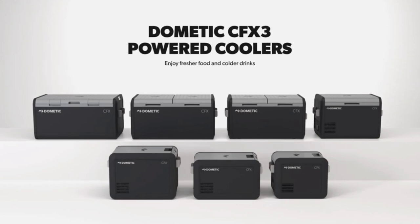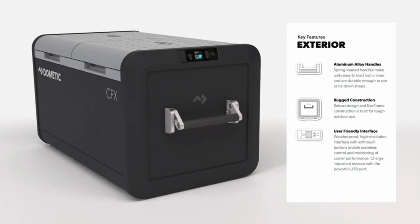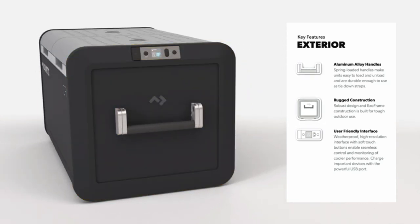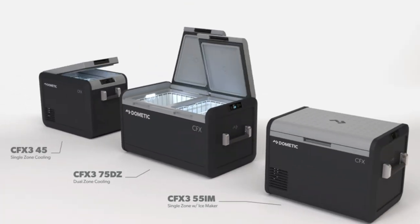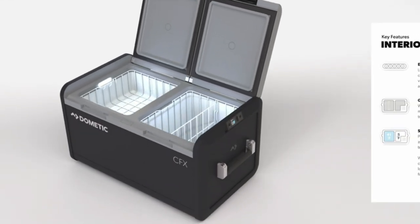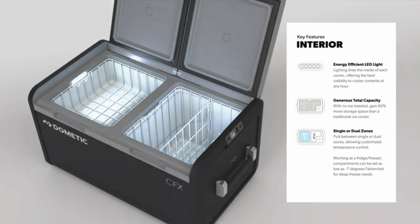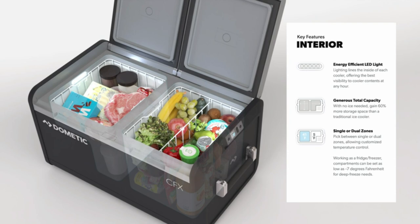Let's uncover the secrets behind the Dometic portable refrigerator and freezer and why it's becoming so popular with users. The Dometic CFX3 25-liter portable refrigerator is a game changer when it comes to outdoor adventures, road trips, camping, or simply adding extra fridge space at home. This versatile appliance doubles as a portable freezer, allowing you to keep food and beverages chilled wherever you go. With its ability to be powered by both AC-DC outlets and solar, this portable freezer ensures you always have cold storage no matter the environment.